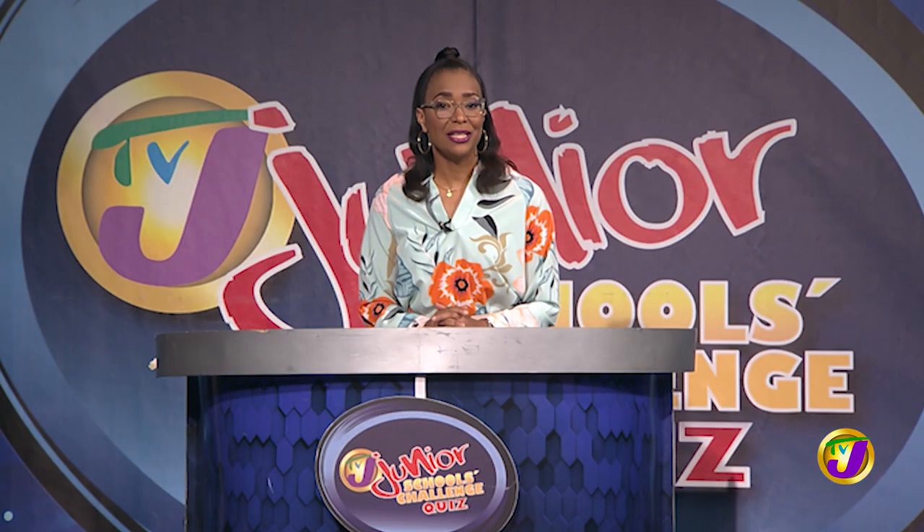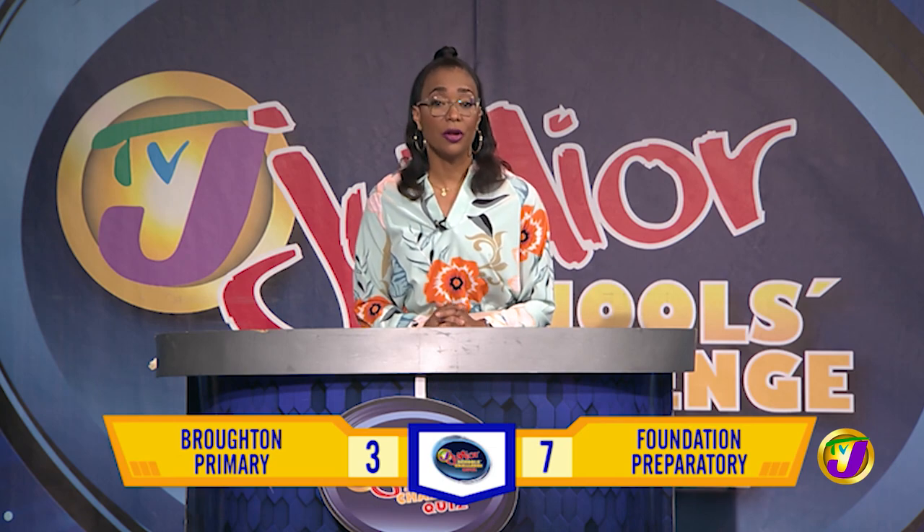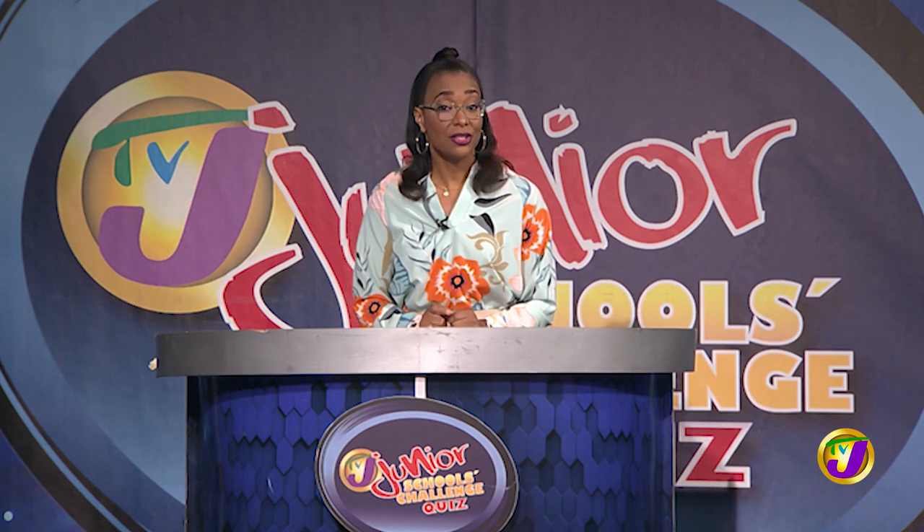Welcome back. This is round three in TVJ's Junior Schools Challenge quiz. The scores are Broughton Primary on three and Foundation Prep is on seven. So we had a correction to the scores there. It's now time for the Junior Challenge Face-Off, which covers math, science, English language and social studies.